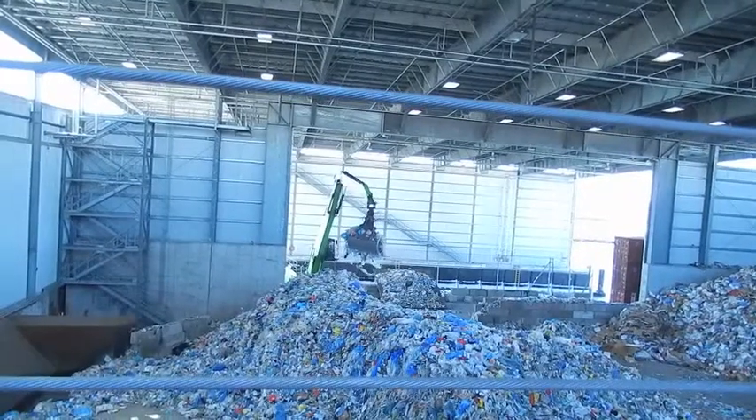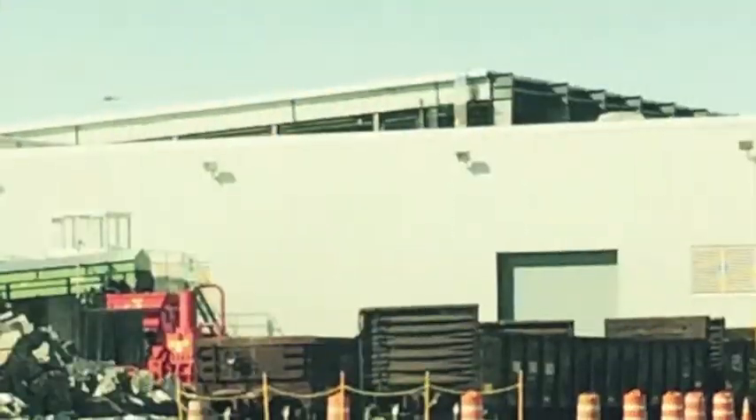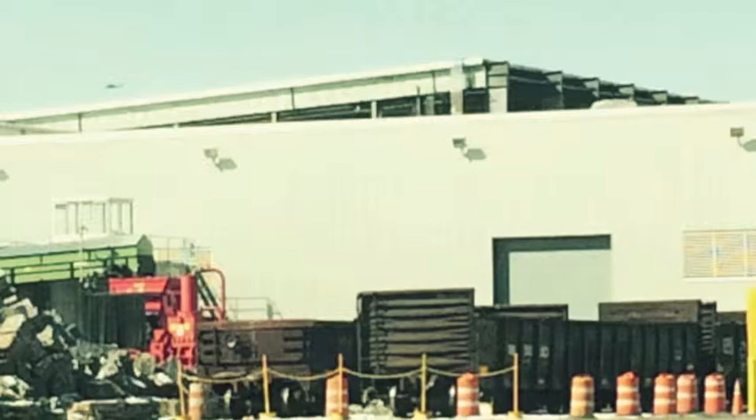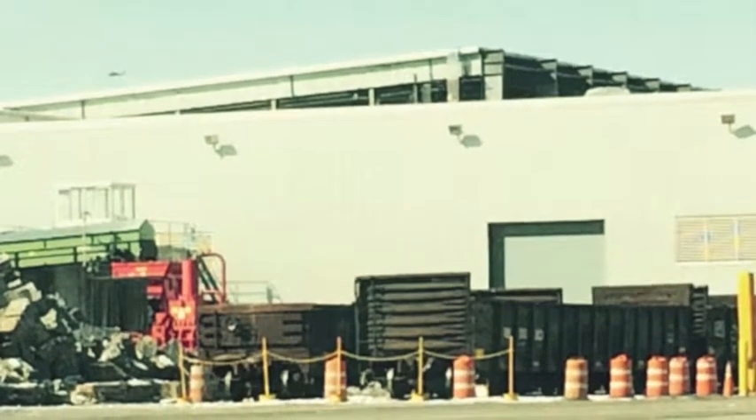It all starts with either single-stream recycling or sorted drop-off. In single-stream recycling, materials are put into one bin and there is no need to separate them. Then trucks will haul them to material recovery facilities, which have one goal: to sort the materials in preparation to use them for new products.